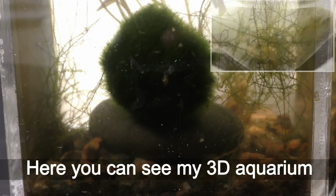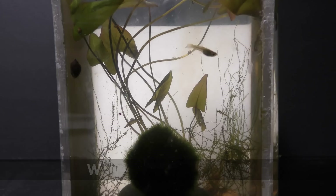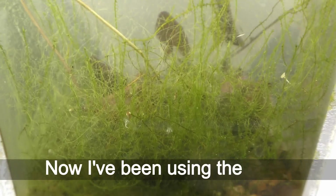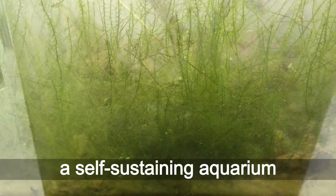Here you can see my 3D aquarium with young guppies. I moved the fish to a larger aquarium when they grew up. Now I've been using the same well-established aquarium as a self-sustaining aquarium for little critters.